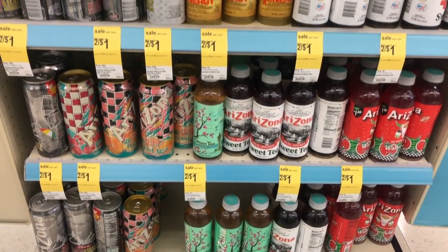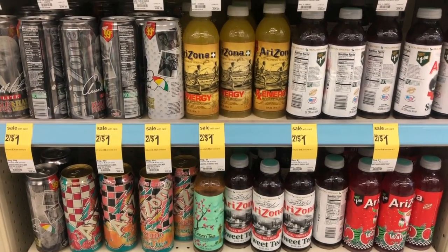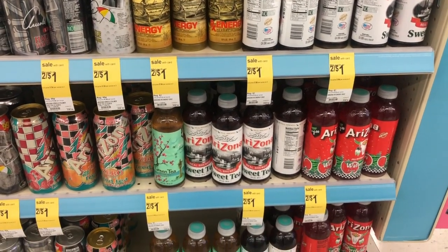This is an easy, no-coupons-needed deal. Arizona drinks are buy two and get them for a dollar, making each one 50 cents. All you need is your card — no coupons or anything fancy.